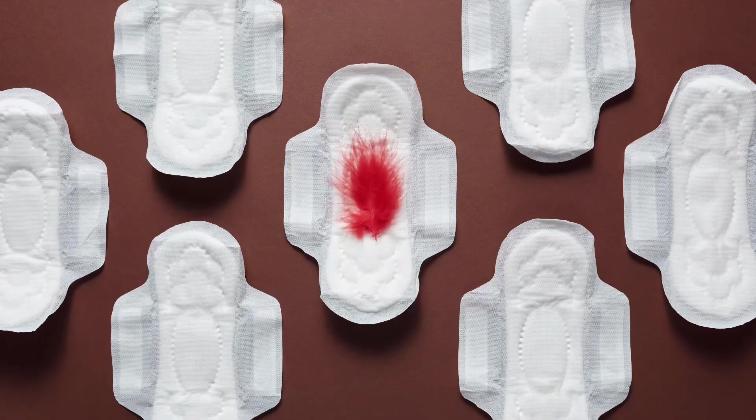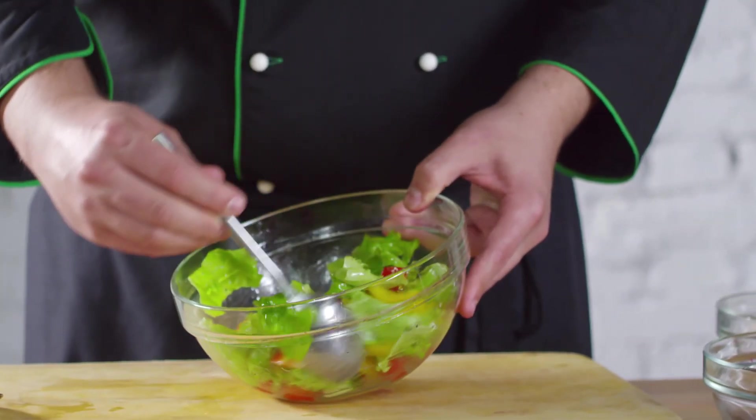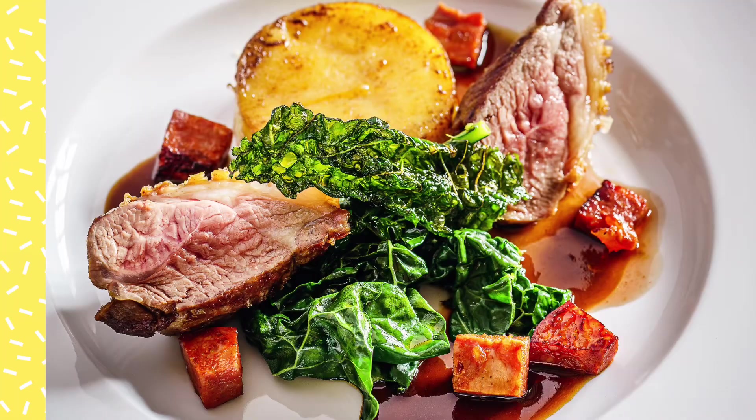When you lose blood, you also lose iron from your body. So when you are in your cycle, you need to eat more leafy vegetables, including more green vegetables, beans, lentils, and red meat. Those foods help to replace the iron you have lost during your menstrual cycle.